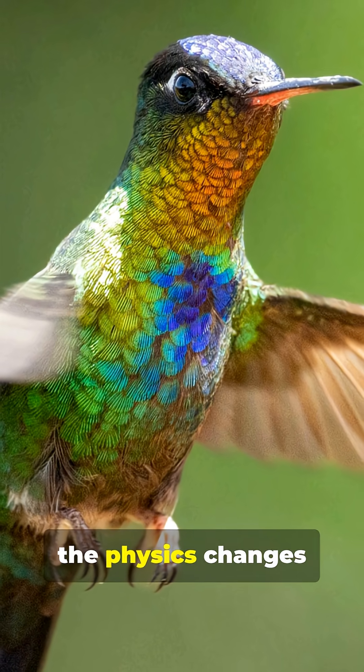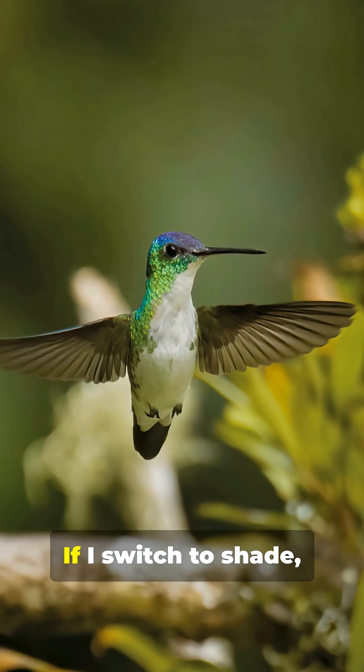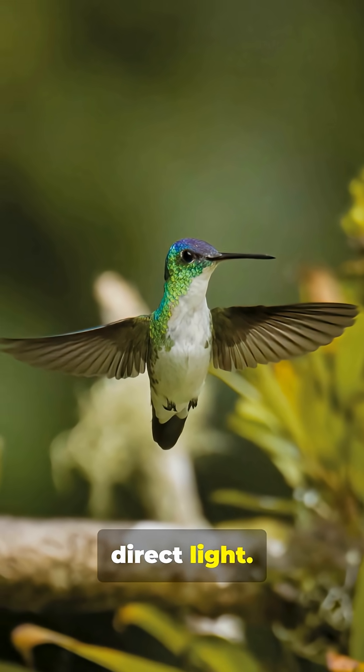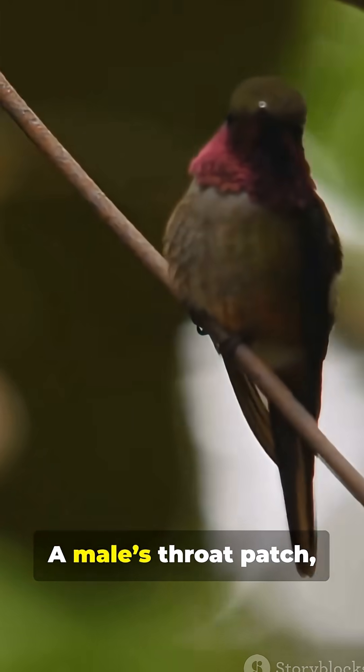Green at this angle, red at that one. If you switch to shade, the glow dims because there's less direct light. Under the sun — boom — liquid chrome.